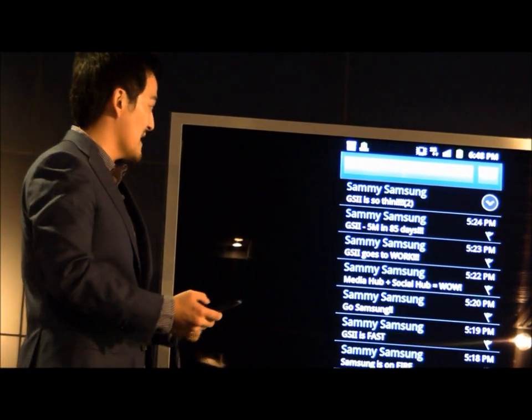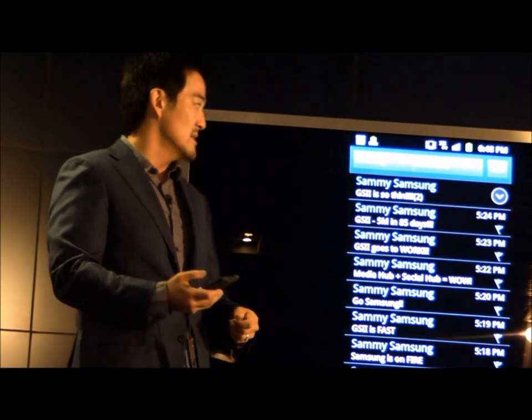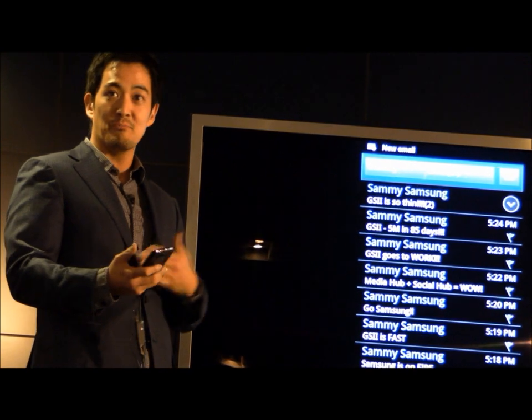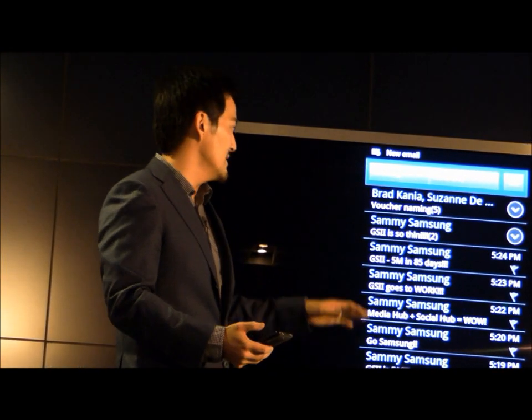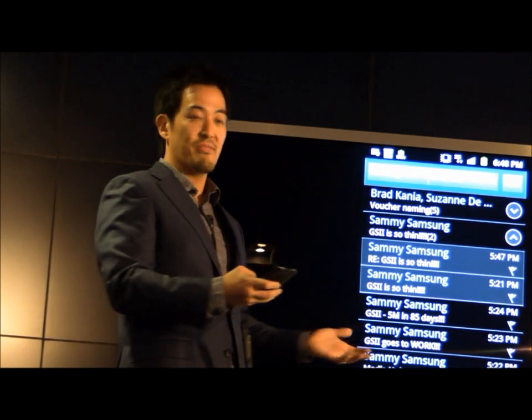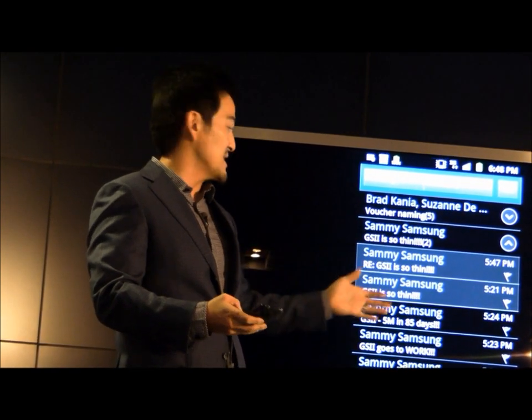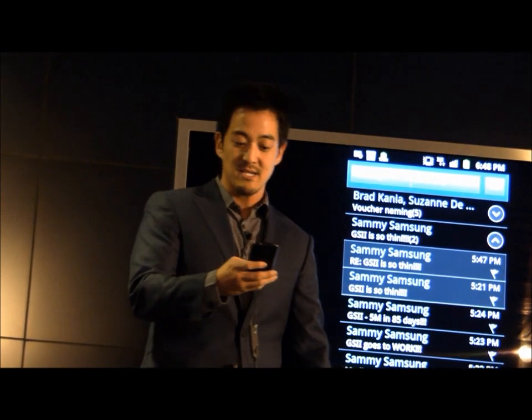One thing I find particularly interesting is we've spent a lot of time improving the user experience. One kind of cool thing I personally like is the conversational view. For example, I can click on 'Galaxy S2 is so thin,' and you'll see a number of exchanges in my conversation with this person — 'Sammy Samsung' as an example.